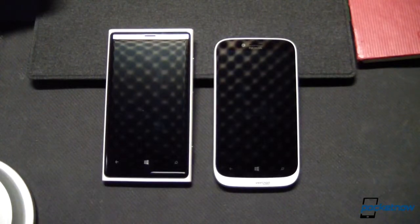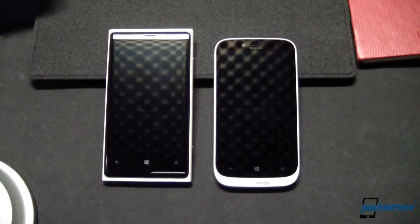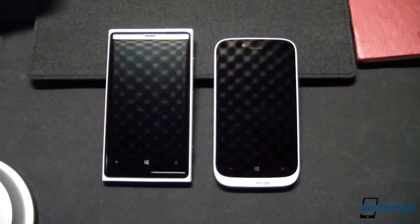Here we've got the white version of both of these devices. On the left is the Lumia 920 and on the right is the Lumia 822. We're going to put these head-to-head as quickly as we can in five categories: specs, build, display, software, and camera.